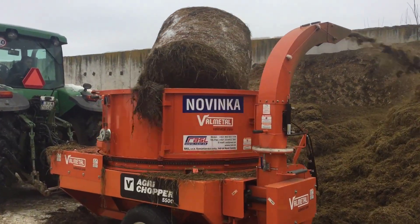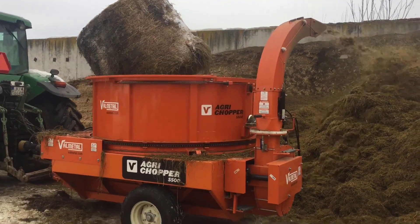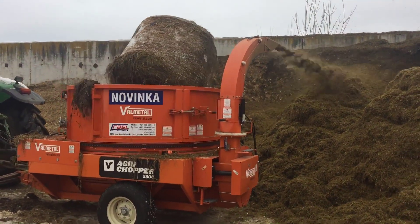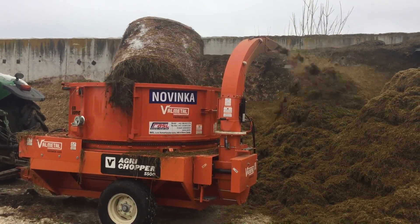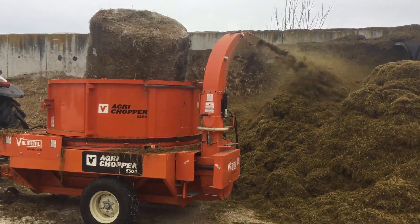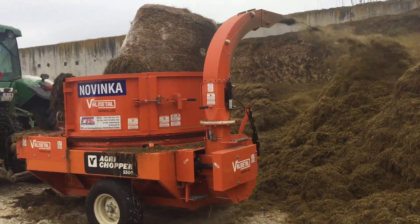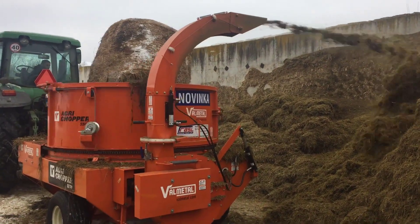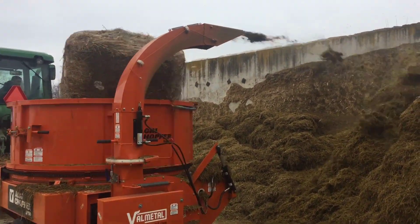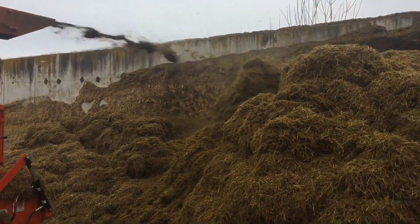The Agri-Chopper is designed to handle large square or round bales of various materials with ease. It consists of a robust frame, a loading mechanism, a chopping unit, and a discharge system. The bales are loaded onto the machine using a loader or tractor, and the Agri-Chopper can swiftly process them into smaller, manageable pieces, significantly reducing the manual labor required for handling and distributing bales on the farm.